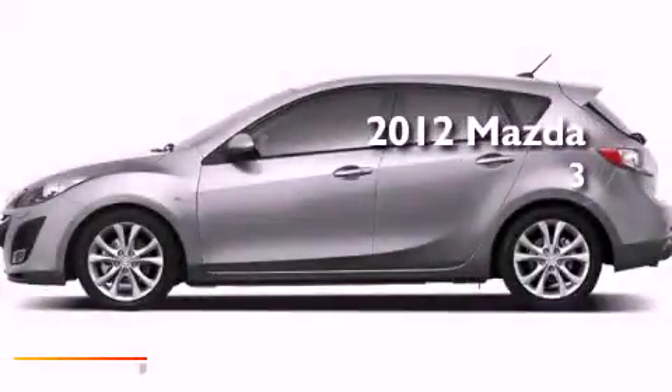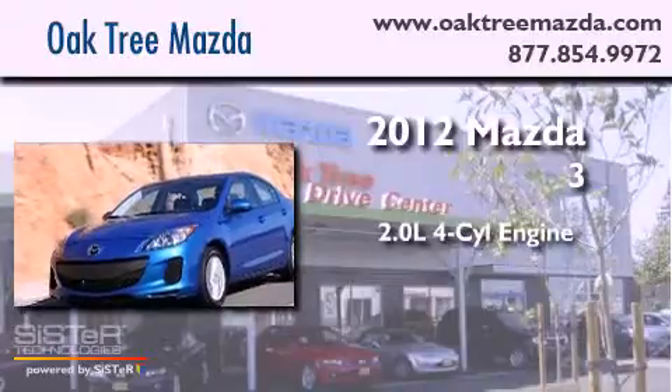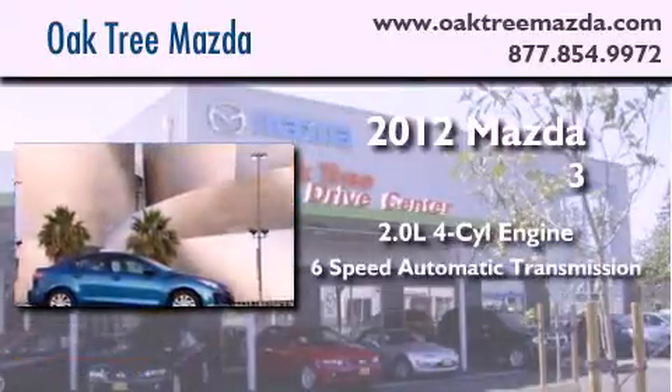This is a brand new 2012 Mazda 3. It has a 2.0-liter four-cylinder engine and a six-speed automatic transmission.